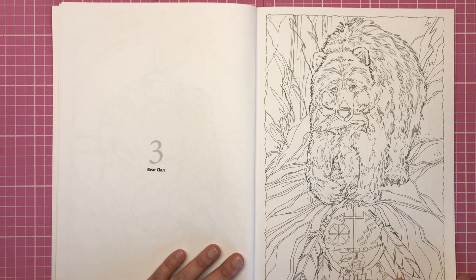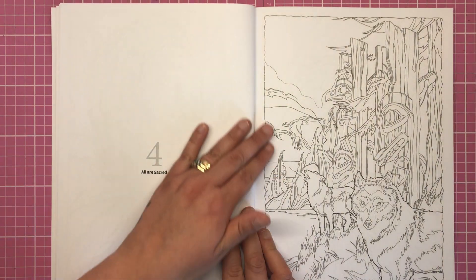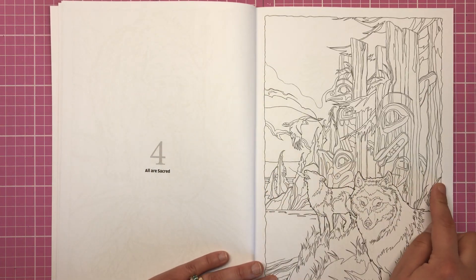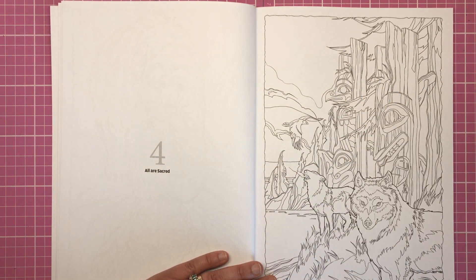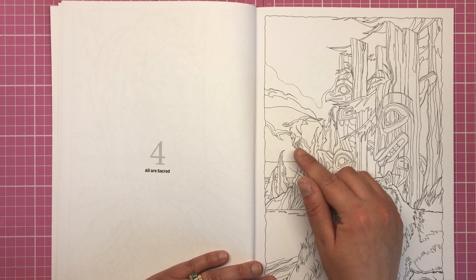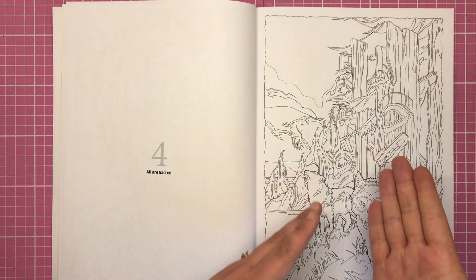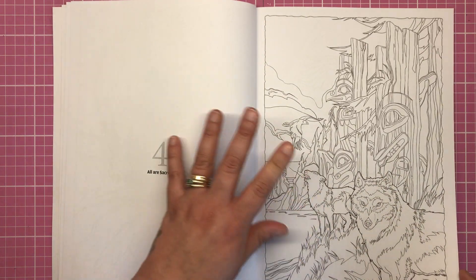These were originally paintings — Jodie is a painter and they have been transferred into line art to colour. I absolutely love this one: you can see the forest is made up of carved totem poles, in the foreground there are beautiful wolves, in the middle ground we have the totem poles, and in the background you can just see water and a huge sky. There are a lot of layers on this illustration that would create a really nice sense of depth when you colour it.